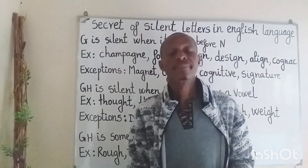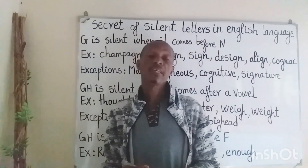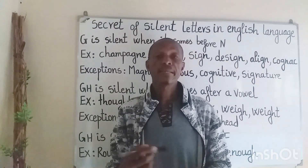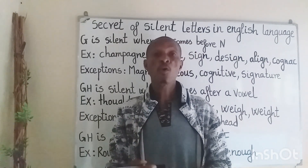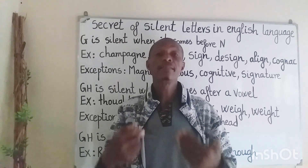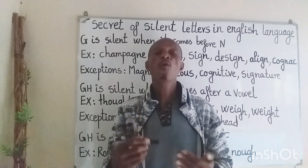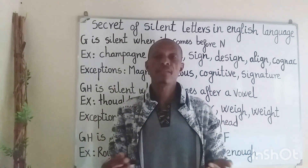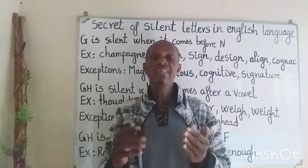Well, that's all for our today's lesson. I hope you enjoy it and you are going to improve your pronunciation via this lesson. So don't forget to subscribe, comment, and share with your friends. See you in the next video. Ciao!